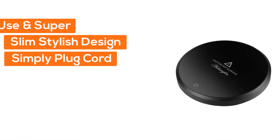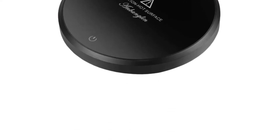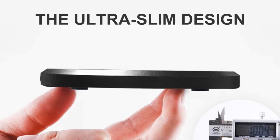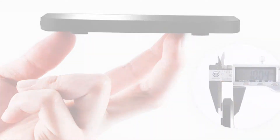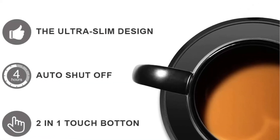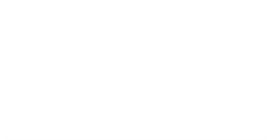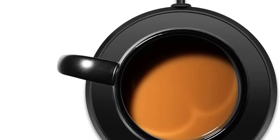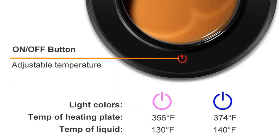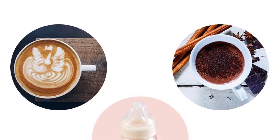Number two, Inbangla. Easy to use and super slim stylish design — simply plug the cord, touch the switch, and put your mug on. The smart coffee warmer is made of tempered glass and aluminum alloy with a stylish surface, no security concern for occasional spills, and it's easy to clean. Auto shutoff after four hours.